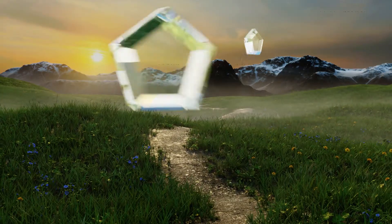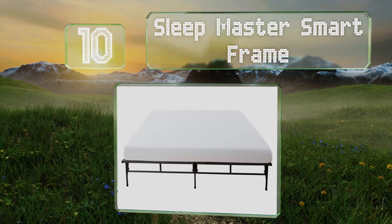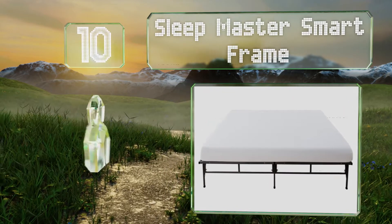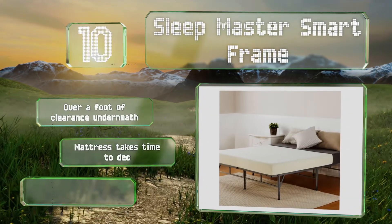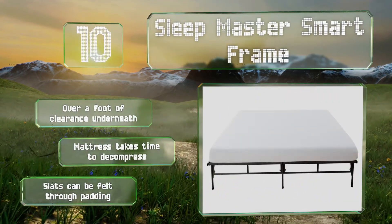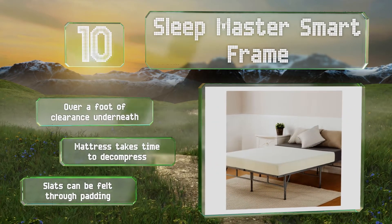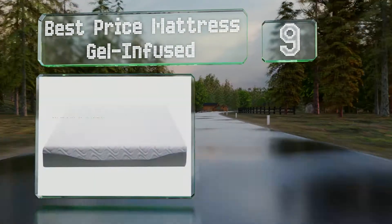Starting off our list at number 10, the Sleep Master Smart Frame has a strong single piece steel base that will support a good night's slumber without squeaking or wobbling. It's got one and a half inches of high density filler below it and provides over a foot of clearance underneath. However, the mattress takes some time to decompress and the slats can be felt through the padding.